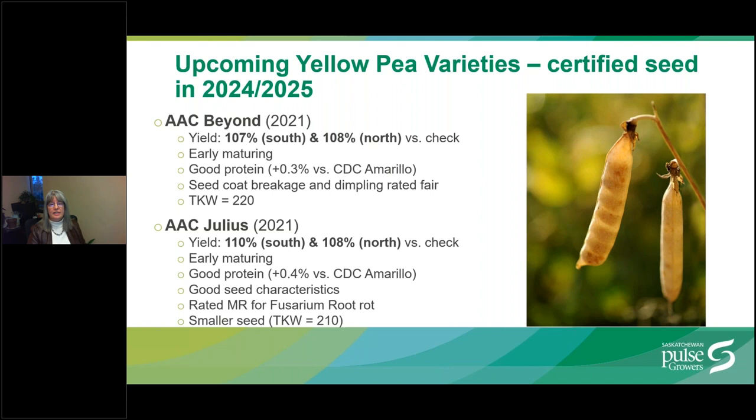For upcoming yellow pea varieties for which we expect certified seed in 2024 or 2025: AAC Beyond and AAC Julius are two Agriculture Canada varieties registered in 2021, both with high yield in north and south geographies, indicating good yield stability. Both have good protein and smaller seed size. AAC Beyond yields 107% in the south and 108% in the north; seed coat breakage and dimpling are rated fair. AAC Julius looks particularly promising, yielding 110% in the south and 108% in the north, with good seed characteristics and moderate resistance to Fusarium root rot. AAC Beyond is marketed by Cantera Seeds and AAC Julius by FP Genetics.